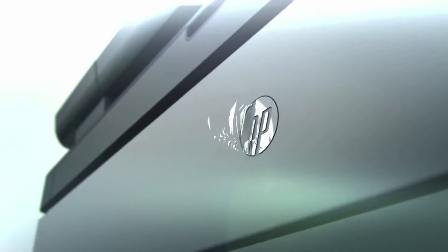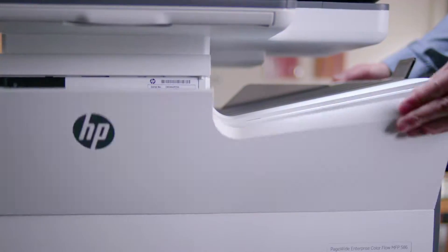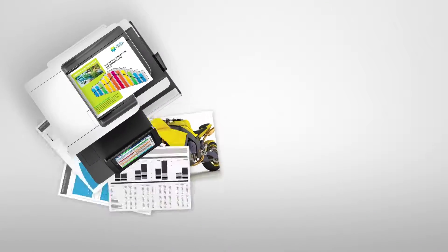HP keeps reinventing. It's our operating system. And with HP Page-Wide Technology, we're completely reinventing the rules of printing.